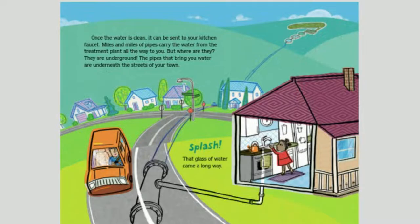Once the water is clean, it can be sent to your kitchen faucet. Miles and miles of pipes carry the water from the treatment plant all the way to you. But where are they? They are underground — the pipes that bring you water are underneath the streets of your town. Splash! That glass of water came a long way.